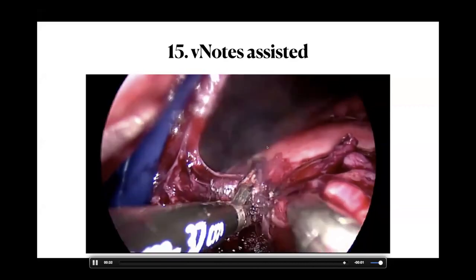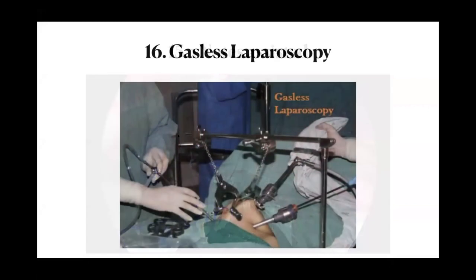My final tip is gasless laparoscopy, which is emerging now that there are concerns about carbon dioxide laparoscopy for cancer patients. I am not yet an expert in gasless laparoscopy, but I am looking at the possibility of incorporating it into my practice so that some of these large uterus cases can be managed using this technique.